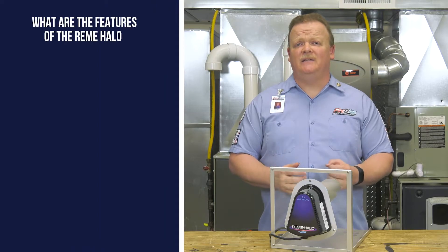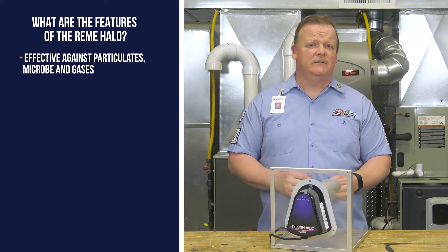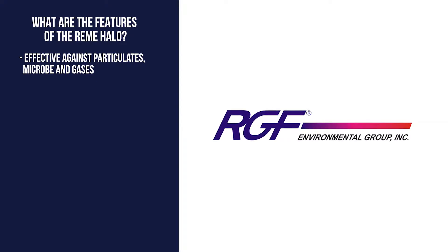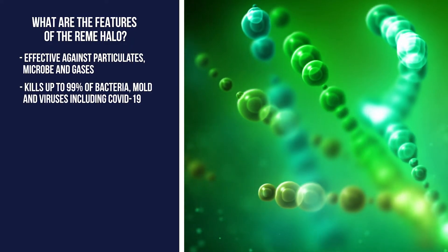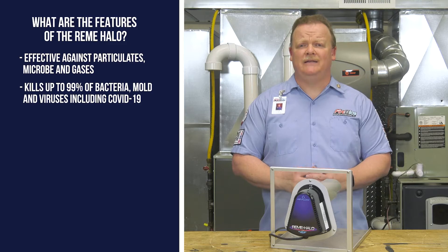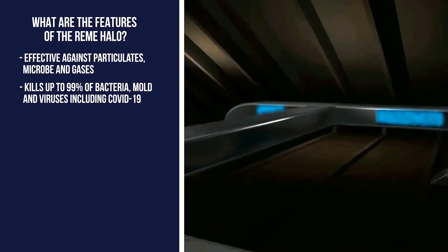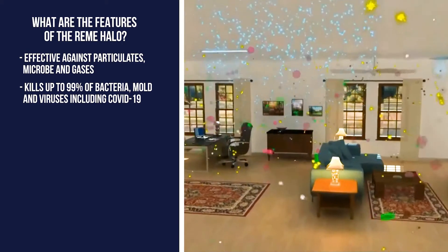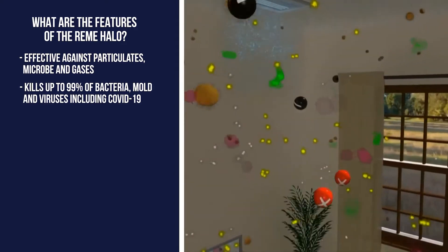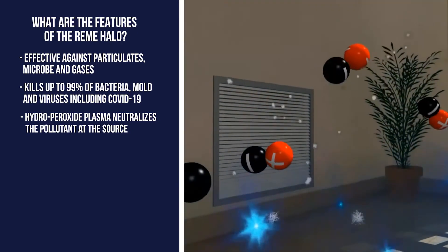The Remy Halo is effective against all three categories of indoor air pollutants: particulates, microbes, and gases. According to the RGF Environmental Group Study, the Remy Halo kills up to 99% of bacteria, mold, and viruses, including the COVID-19 virus. It produces hydroperoxide plasma that is distributed through the air handler, through the duct system, into the conditioned living space. When pollutants come into contact with the hydroperoxide plasma, it neutralizes the pollutant at the source.